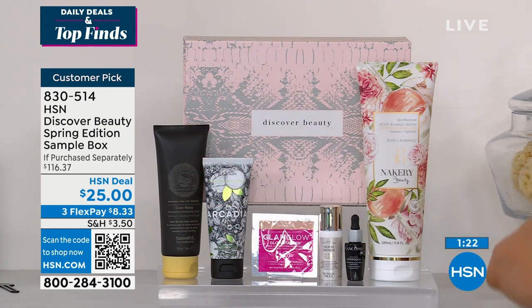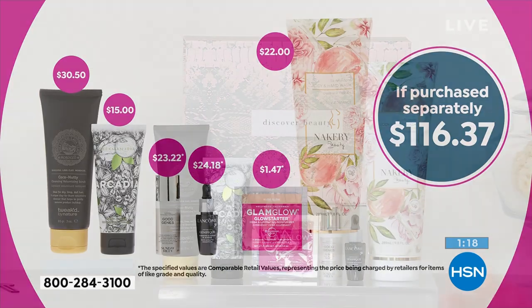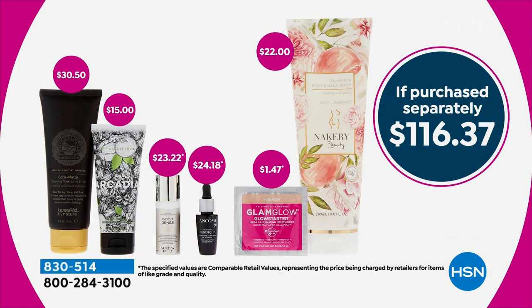Look at the price right now — $25 to get all the items that you see here. If you tally it up, you're thinking about three full-size items with an opportunity to try three brands. Those could be your travel sets. It's $116.37 total value. So while supplies last — $25 to get it home. If you just get it for the full-size products, you're hitting it out of the park because the box itself is $25.